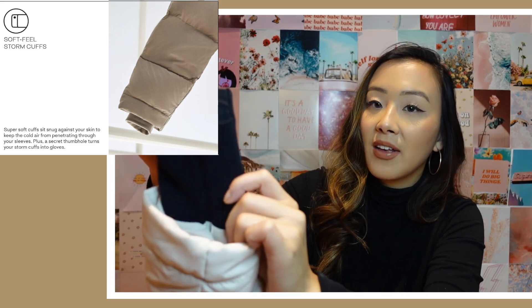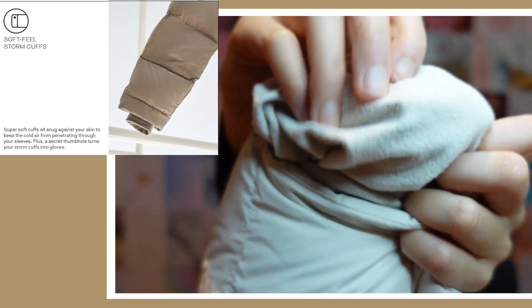My absolute favorite feature of this entire jacket is the little sleeve at the end with a thumb hole attached to it. I also love the fleece-lined pocket on the inside — it really keeps your hands super warm. My Canada Goose jacket doesn't have that fleece-lined pocket, so I'm always freezing when I try to warm my fingers in those pockets.